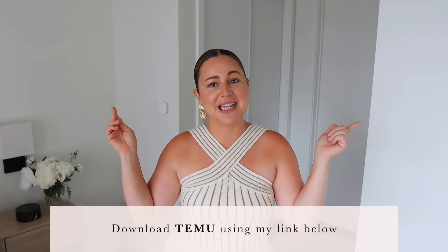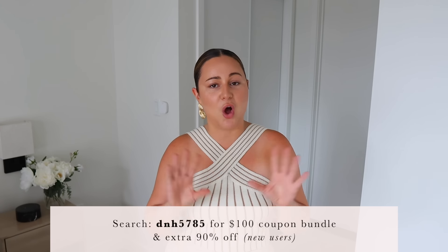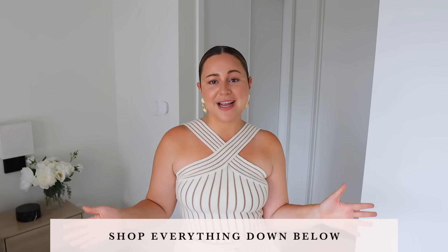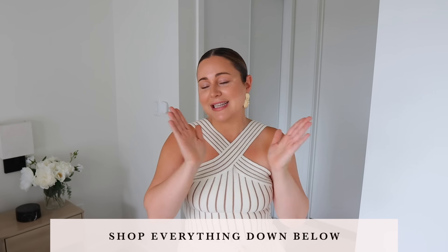The outfit I'm in right now is from Temu. I do long vlogs where I show lifestyle but also a lot of fashion content. So if you're loving what you're seeing in this haul, go check out my other hauls but also don't miss my vlogs. Before we get started, make sure you're downloading Temu using my link in the description. You can also search my code on Temu and all the products will pop up. You'll get a $100 coupon bundle, and new users get an extra 90% off. Everything I share today will be linked below.